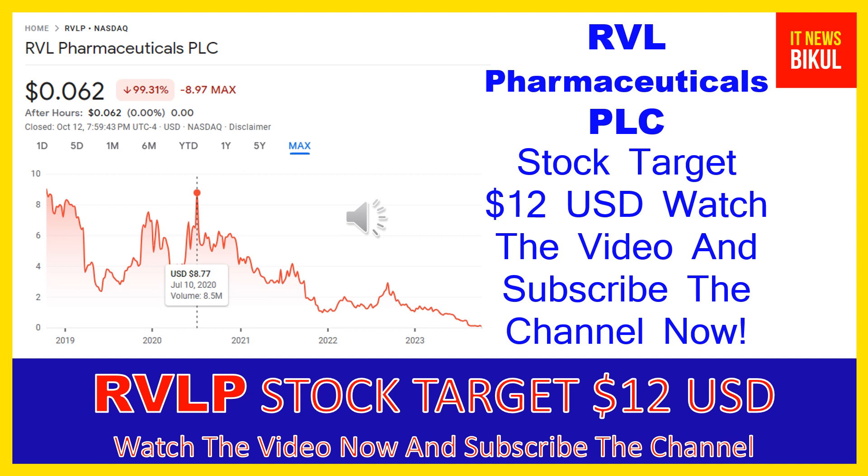RVLP stock can give a very huge sharp up-move rally from this level. If you want, you can take a position now on RVLP stock and you can earn good profit in coming days. You can buy RVLP stock in the cash segment and take delivery of RVLP stock in your Demat account, and just hold for the next 1 or 2 years. After 1 or 2 years, RVLP stock can be trading at $12 USD level, so you can earn good profit after a few years.